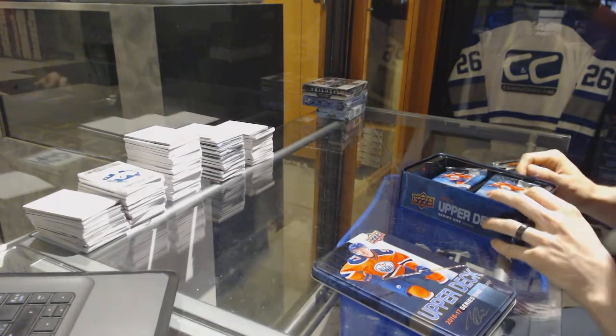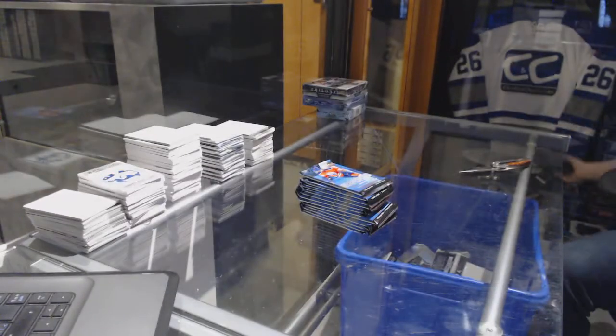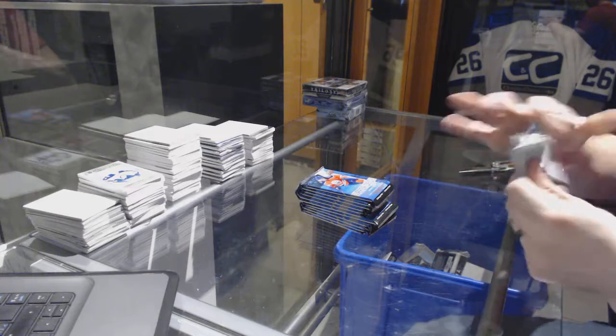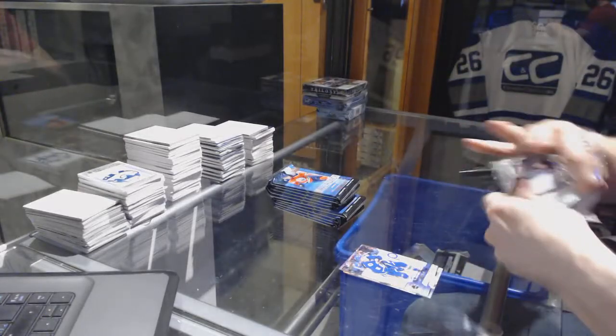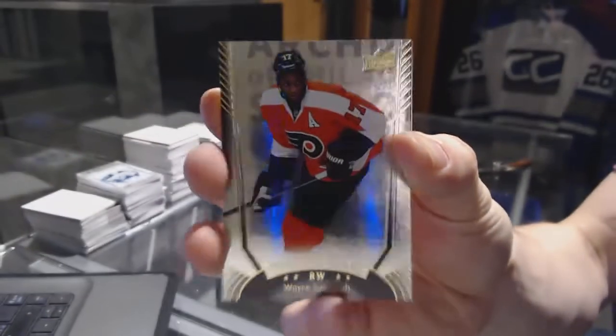Jumbo for the kids. Alright, and we start with base. And we follow that up with a Shining Stars for the Philadelphia Flyers, Wayne Simmons.